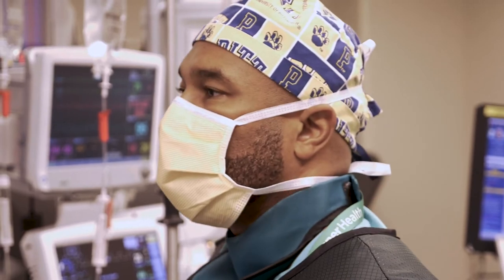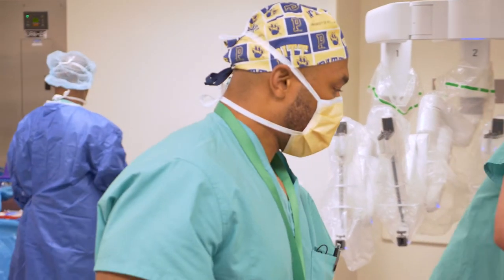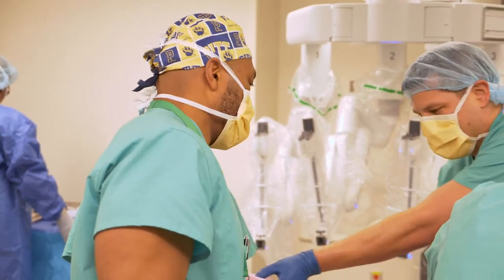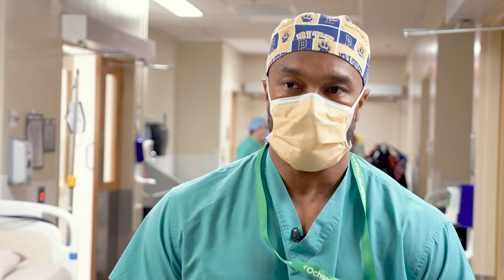With the Da Vinci Xi robot, we are able to see structures in the chest in three dimensions. We are able to perform these surgeries with much lower blood loss than through other methods. We are able to perform a more extensive lymph node dissection, and we are doing it through smaller incisions.